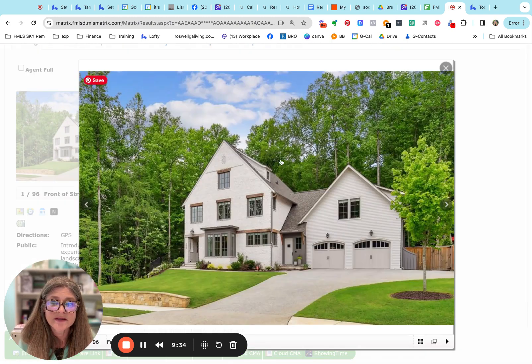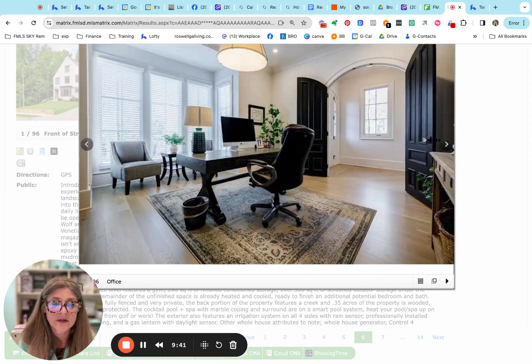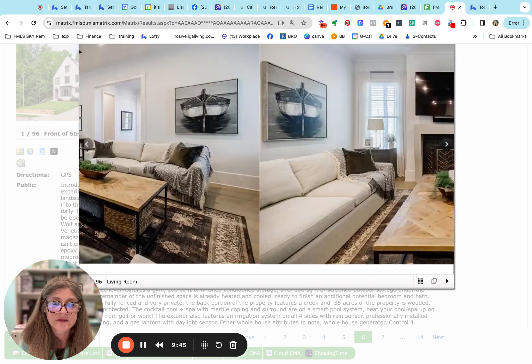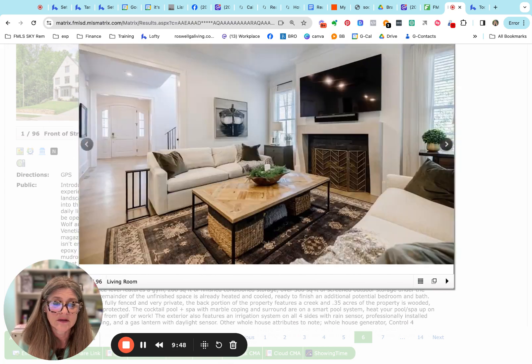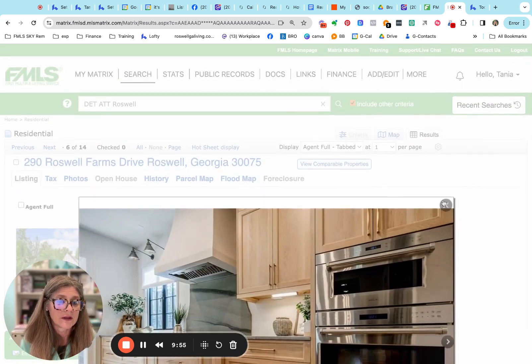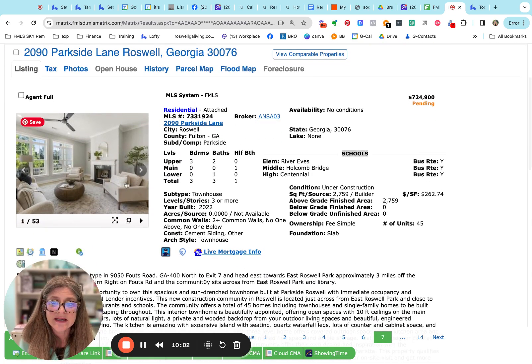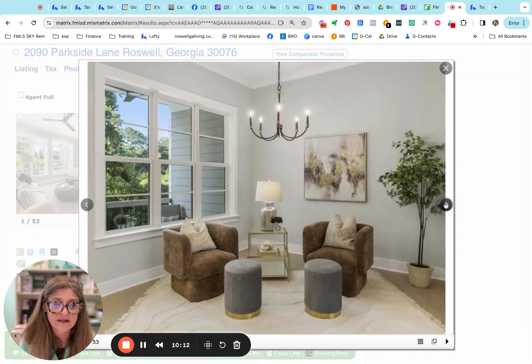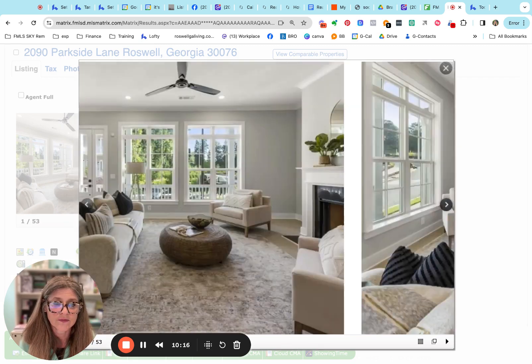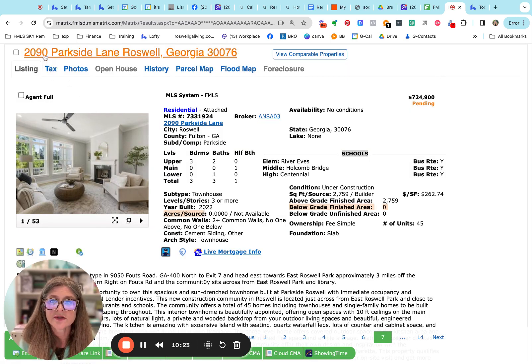Here's the one in the back of Roswell Farms in the historic preserve area — all brand new construction, really high end and spectacular. This one is at $2.199 million and it is pending. Also pending is the Parkside townhome at $724,900 — that's River's Eve on the other side, 2,759 square feet. It's a lovely townhome, new construction from 2022, just two years young.